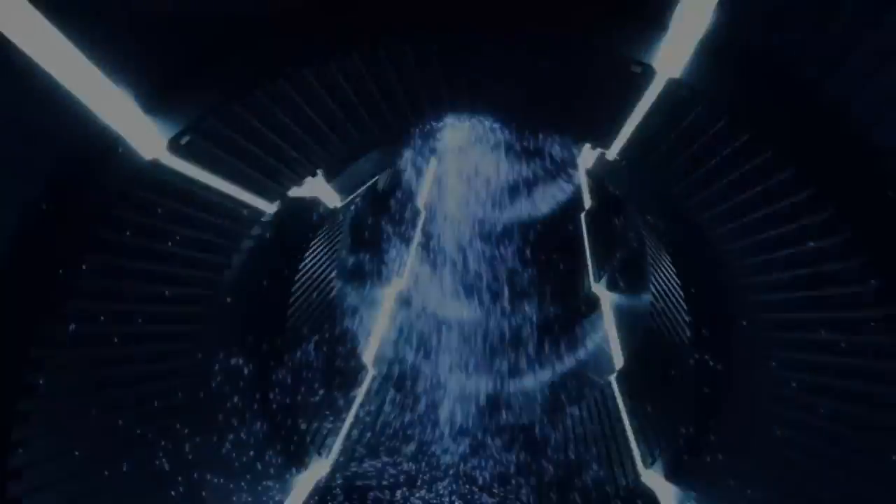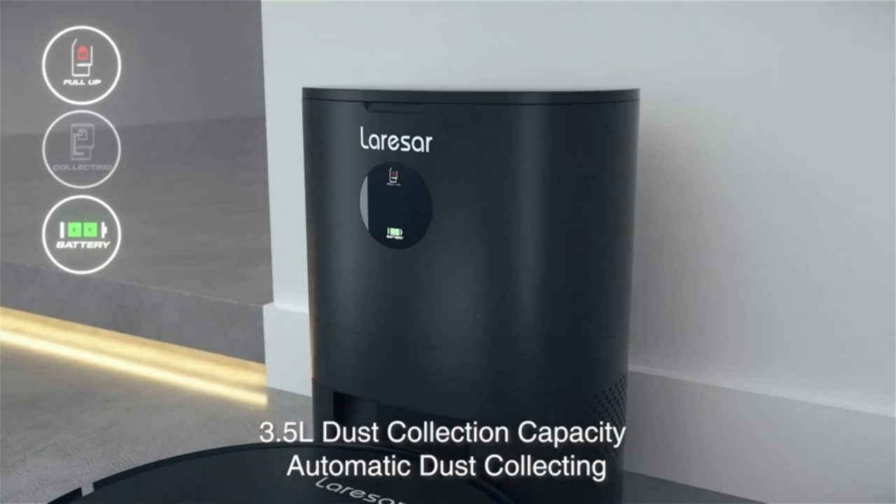Lariser is committed to providing products of high quality. We're ready to go.